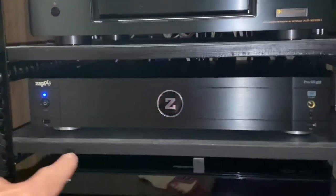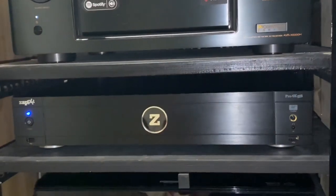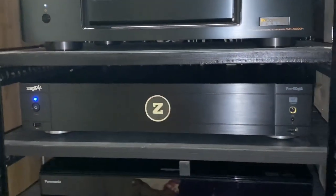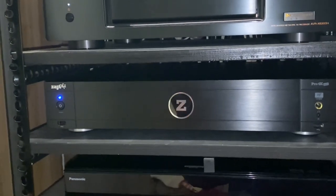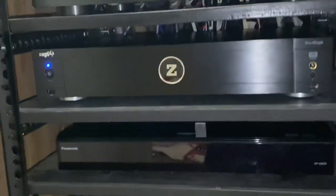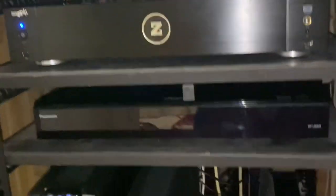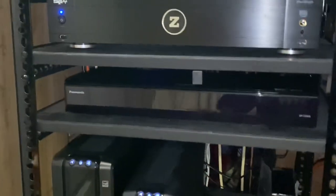Below that we have the Zepidi — more on that in a bit, I'll give you a quick demonstration. I've also been teasing a whole entire podcast dedicated to it. Below that is my Panasonic UB820. Love that as well.